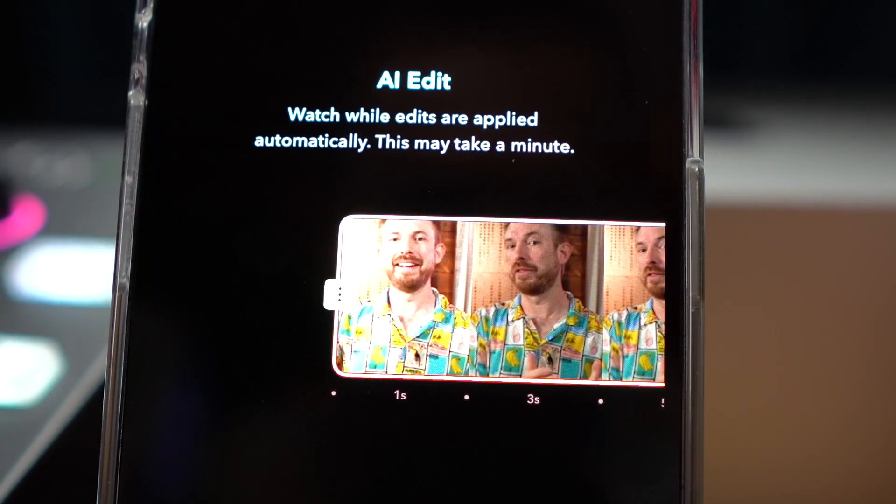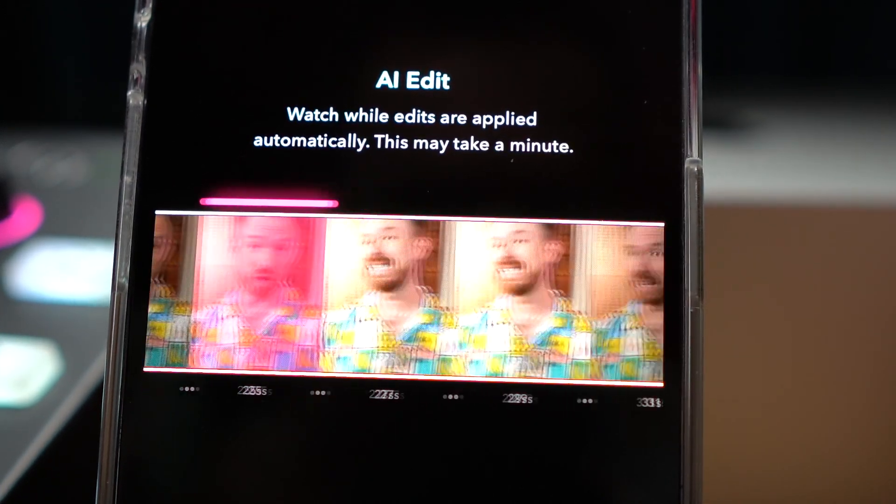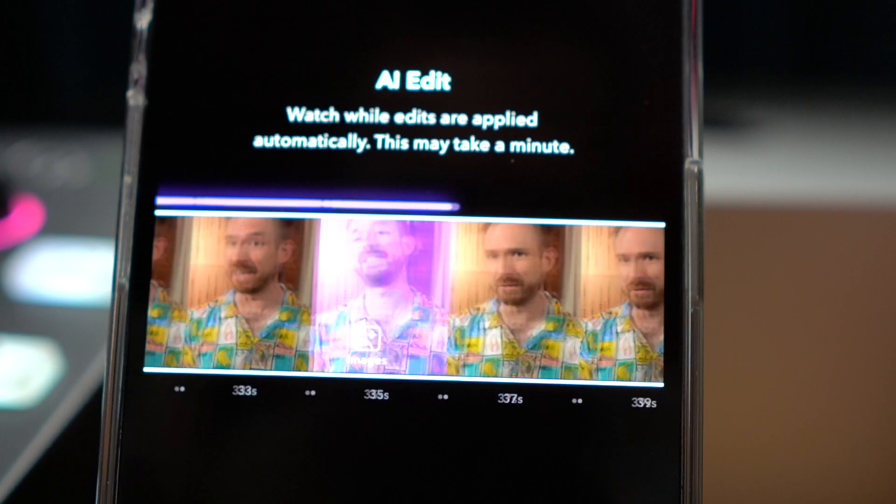AI edits are going to be great if you film a lot of vertical video shorts that you want edited quickly. I really think this is production ready — you can throw stuff into this and get pretty decent results. Captions is a pretty epic app backed by investors such as A16Z, and I recommend you go and try it out.